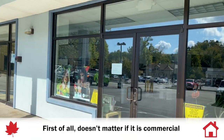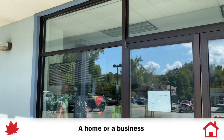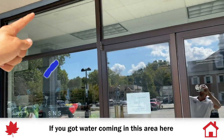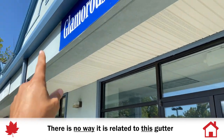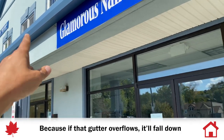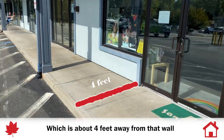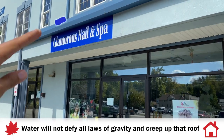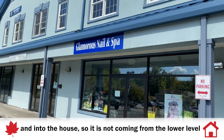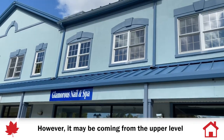First of all, it doesn't matter if it's commercial, residential, home or business. If you've got water coming in this area here and you have this kind of a soffit overhang, there is no way it's related to this gutter — because if that gutter overflows, it'll fall down, which is about four feet away from that wall. Water's not going to defy the laws of gravity, creep up that roof and into the house. So it is not coming from the lower level.